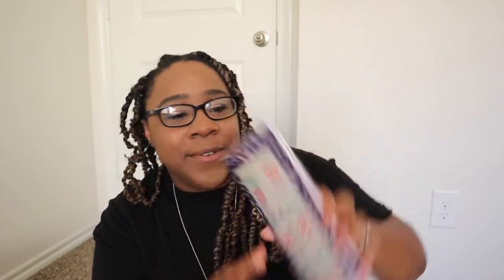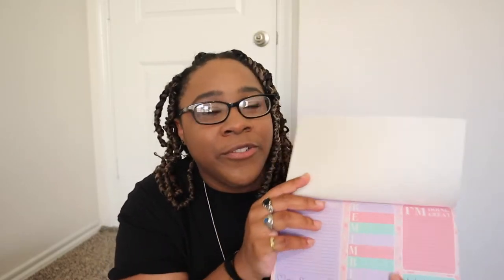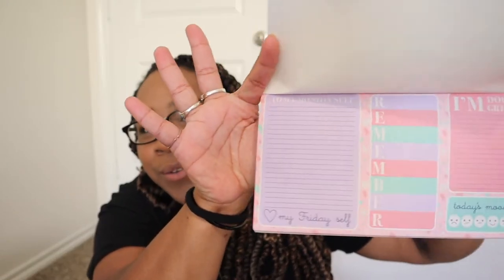I also bought a bunch of notepads with cute designs. This first one says 'Be Proud of Your Progress' and I love that it's horizontal rather than vertical — it's purple and metallic. Opening it up, it has sections for 'To My Monday Self,' 'Love My Friday Self,' a mood tracker, and an 'I'm Doing Great' section. All the pages are perforated so you can separate them — so cute!